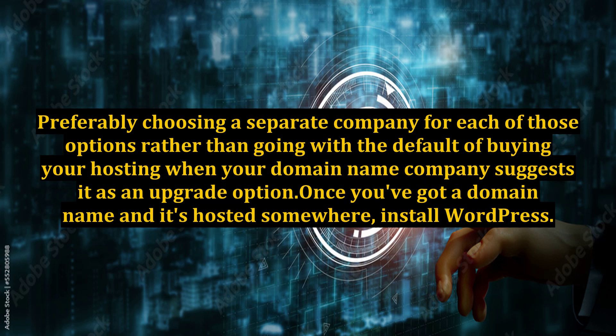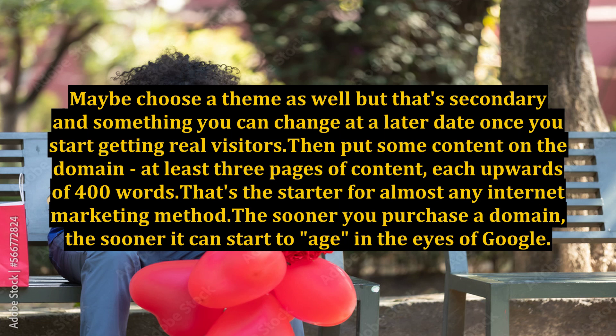Preferably choose a separate company for each option rather than going with the default of buying your hosting when your domain name company suggests it as an upgrade option. Once you've got a domain name and it's hosted somewhere, install WordPress. Maybe choose a theme as well, but that's secondary and something you can change at a later date once you start getting real visitors.